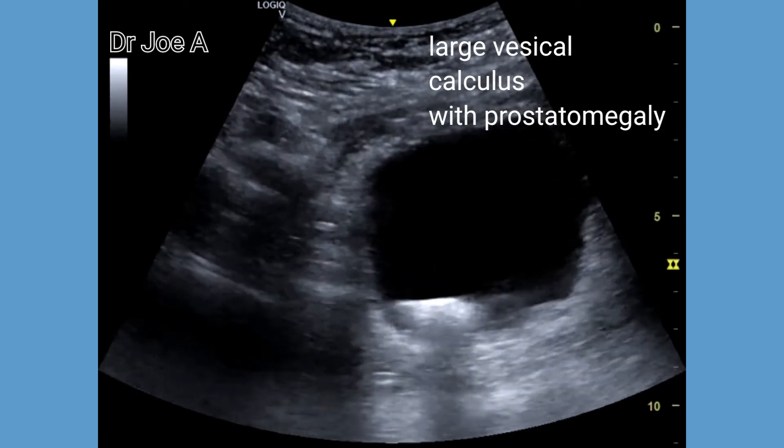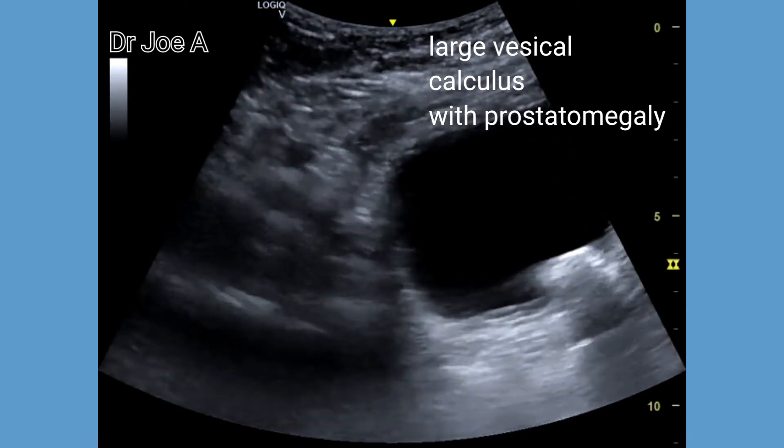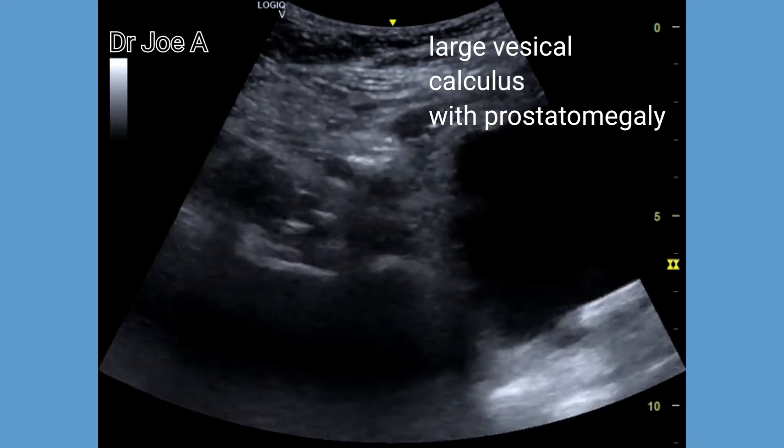Observe the presence of a strong acoustic shadow posterior to the calculus.